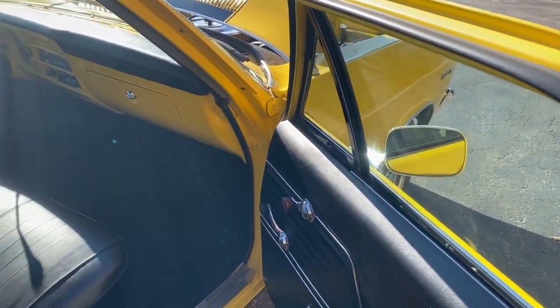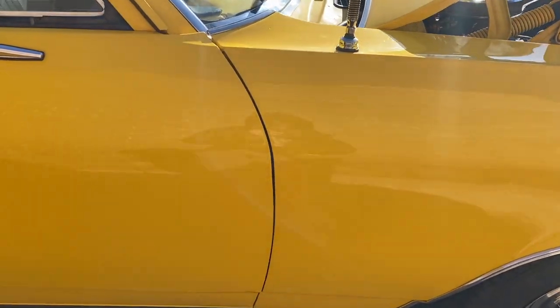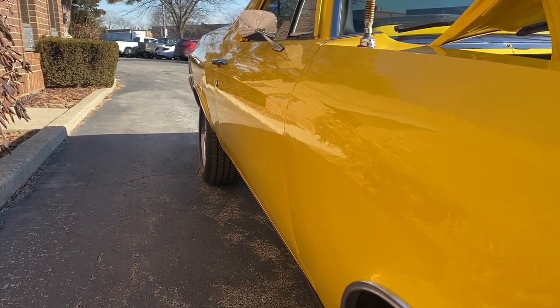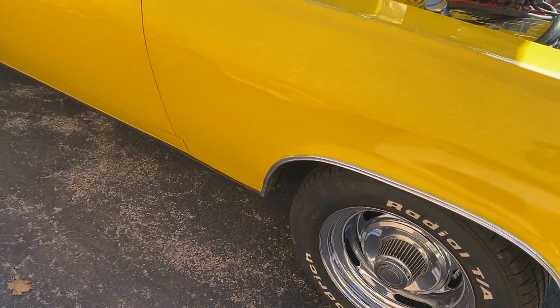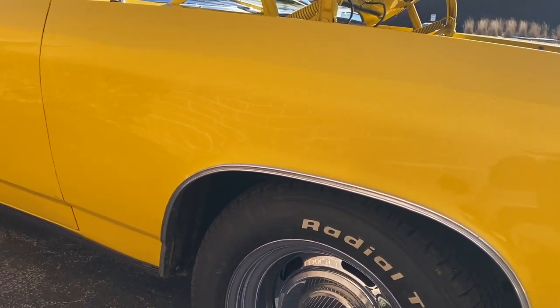Weather stripping all has been redone. Fitment to the front of the door is super nice, and I see one mark, a little bubble, and a crack in the paint, plus a couple other marks right there. It will be up for sale later today, and we are getting to the point where we're going to fire it up and drive it.